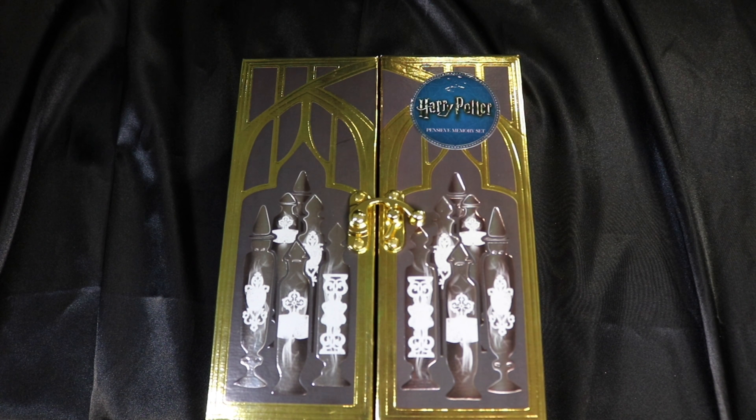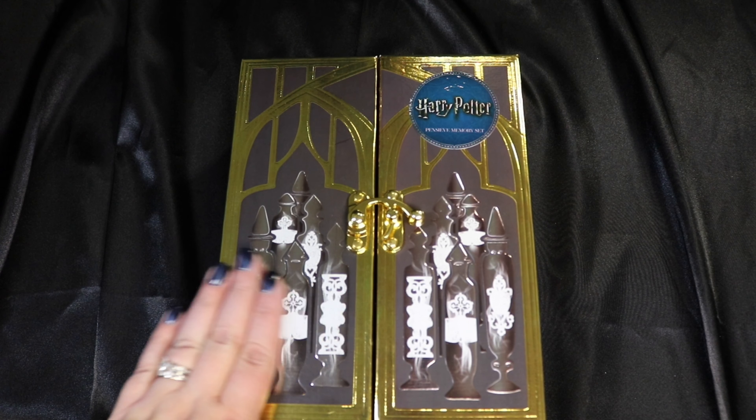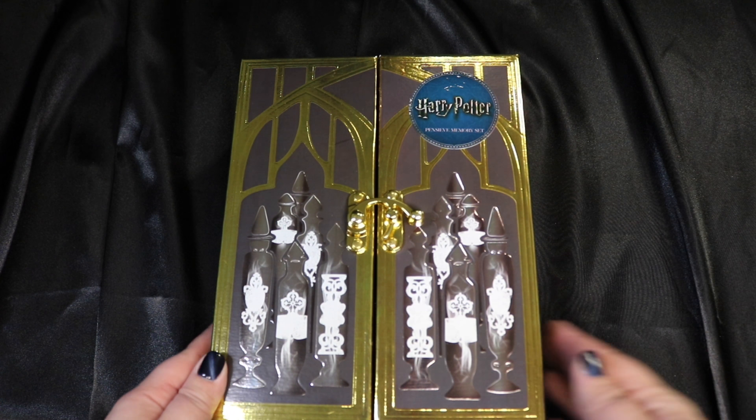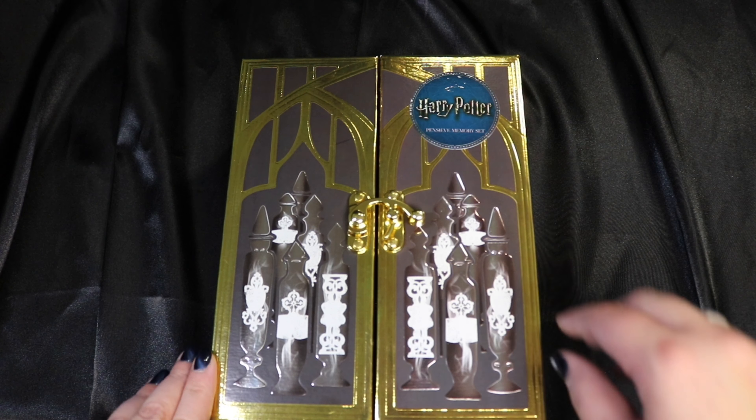The first thing that I picked up, mainly because I just thought it was really unique and different, is this Harry Potter Pensieve memory set. It has a really great bumped up raised illustration of Dumbledore's cabinet that holds all the different memory vials.